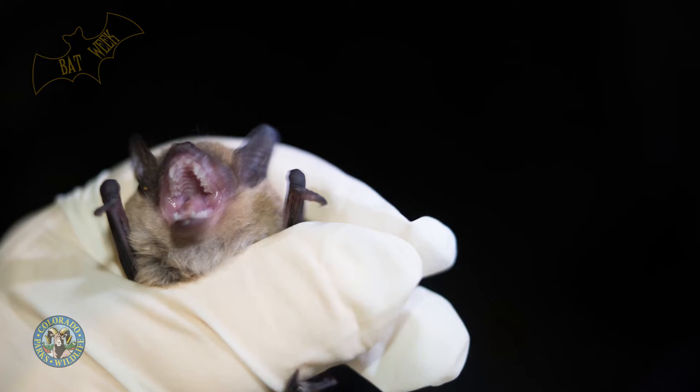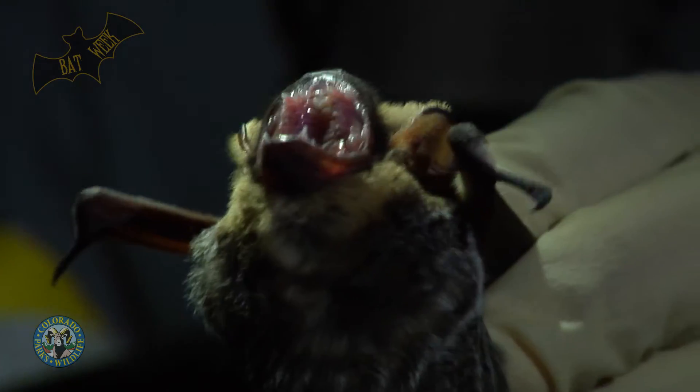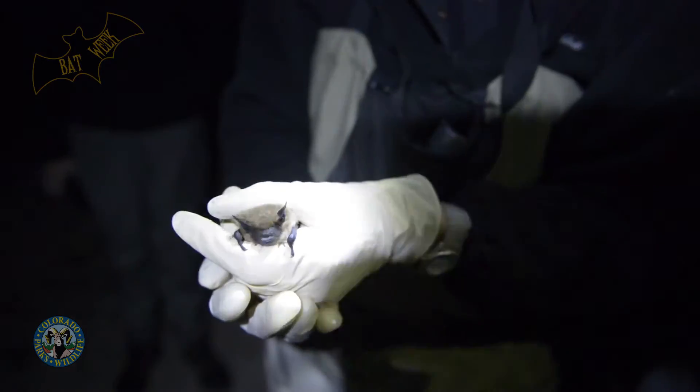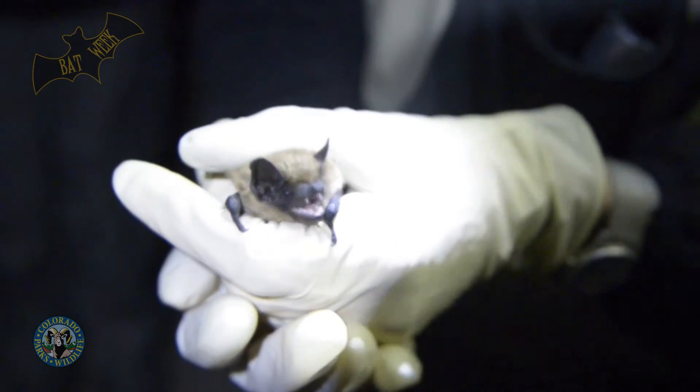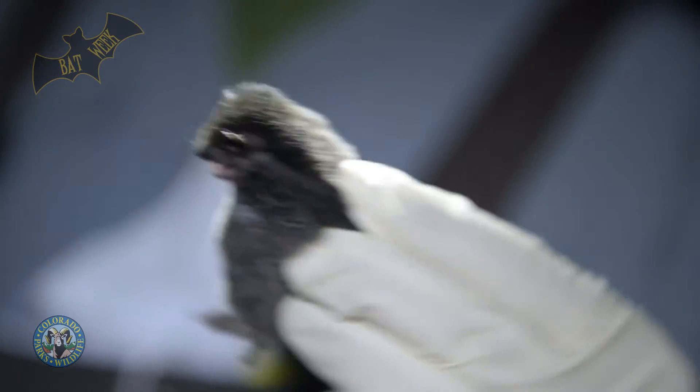A lot of times when you see pictures in magazines of bats they'll have their mouths open, and that's because they're actually emitting a sound — it's a series of clicks. They send these clicks out, the click hits their prey and comes back to the bat. As the bat flies closer to prey, those clicks get faster and faster. When they find the prey and get really close and eat it, at the end we call it a feeding buzz.